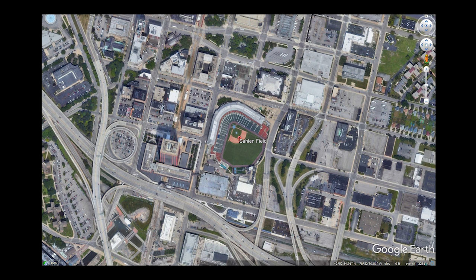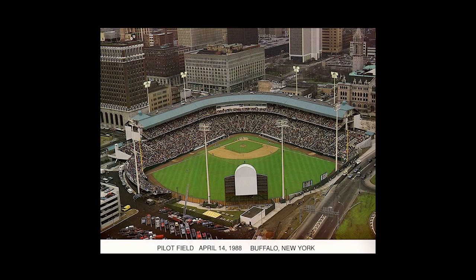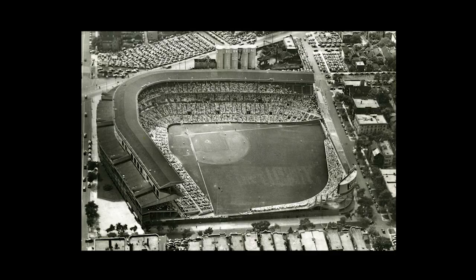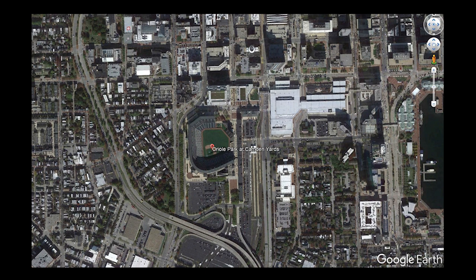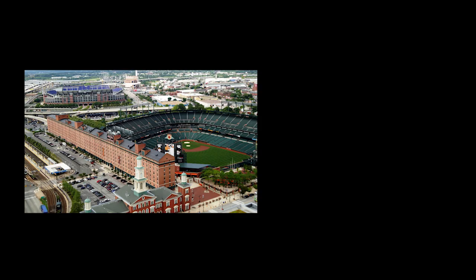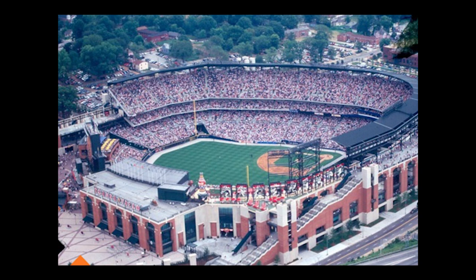In 1988, a stadium opened which would change the course of baseball stadium design for the next three decades. Pilot Field in Buffalo, New York was only a minor league stadium, but it was the first of a new class known as retro classic parks. It featured a smaller footprint, a more intimate baseball-only environment, and an urban location in the heart of Buffalo, harkening back to the jewel box era. In 1992, using Pilot Field's playbook, Oriole Park at Camden Yards opened as the first major league retro classic park. Its integration with historic urban surroundings and use of traditional architectural details and materials like brick reflected a nostalgia for the game's past.